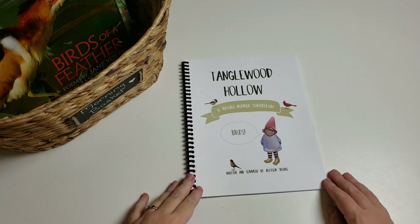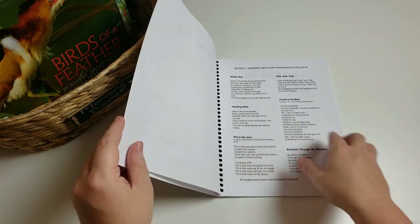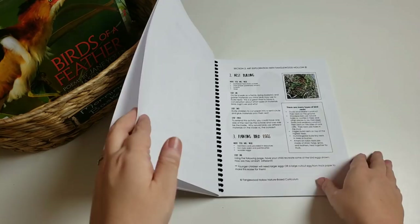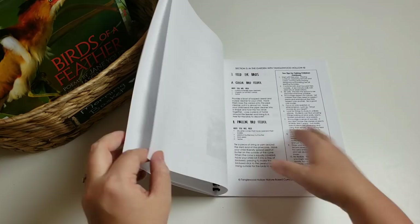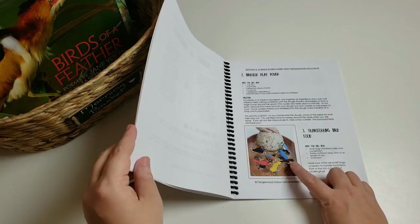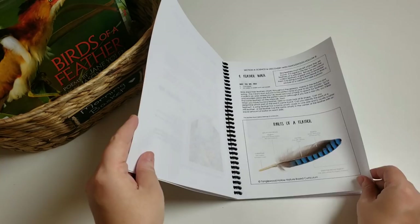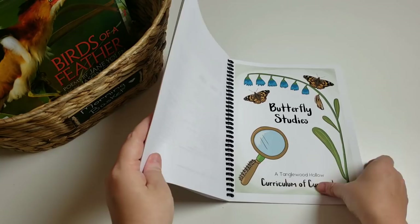I have the Tanglewood Hollow nature-based curriculum for birds. If you've never seen it, it includes morning circle, finger plays, music, poetry, art, and exploration. It has pretend play in the garden, nature activities like feeding birds, science and discovery — just tons of different things. We'll definitely be doing the birdseed playdough, and we actually have the Safari birds for that. It's just wonderful nature-based fun.